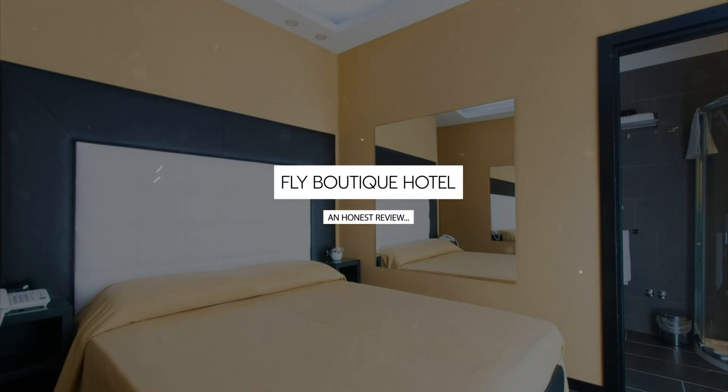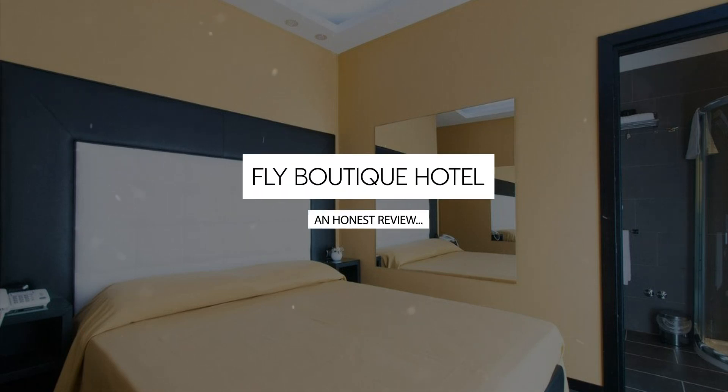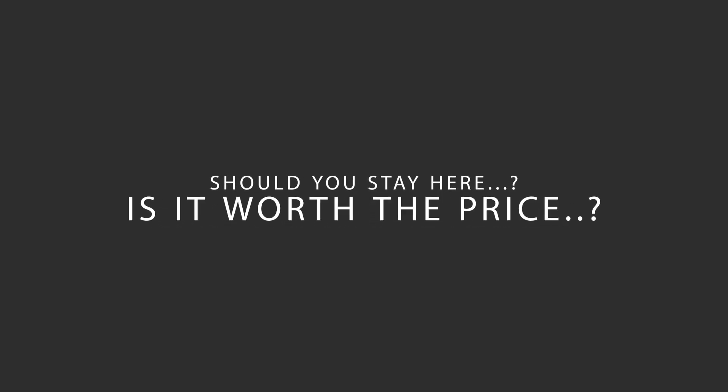Today we're diving deep into a review of Fly Boutique Hotel located in Port of Naples, Naples. Let's find out if this hotel lives up to its reputation and if you should stay there.